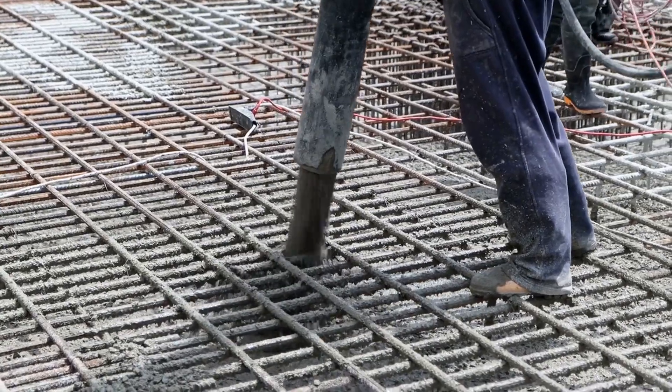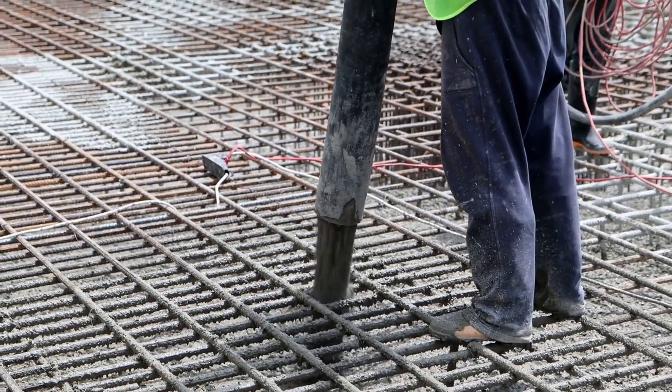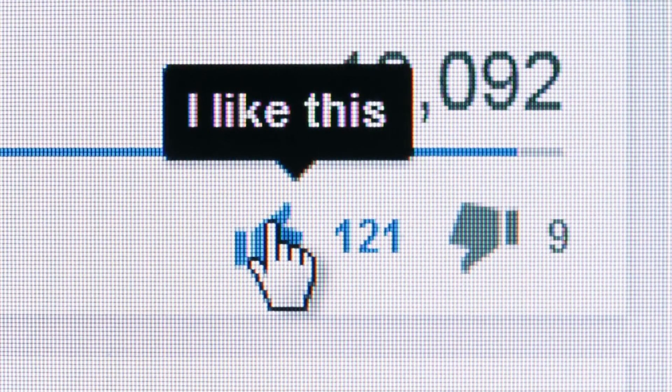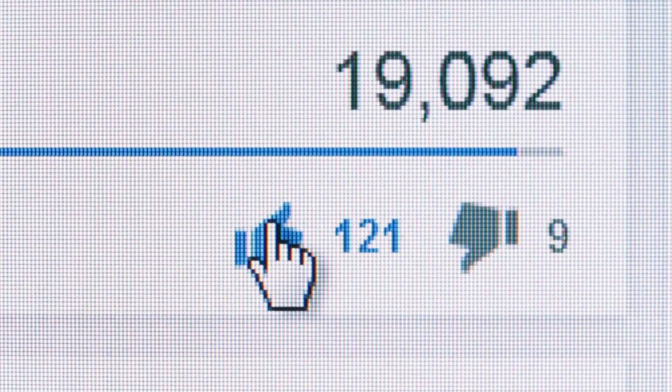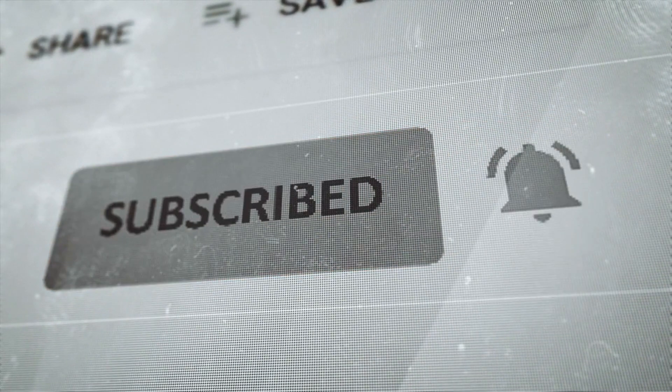The next time you see a concrete structure, remember the tremendous weight it can carry thanks to the power of cement. Like the video if you enjoyed it and share it with someone else who might be interested. Also, subscribe to this channel by turning on notifications to continue learning.